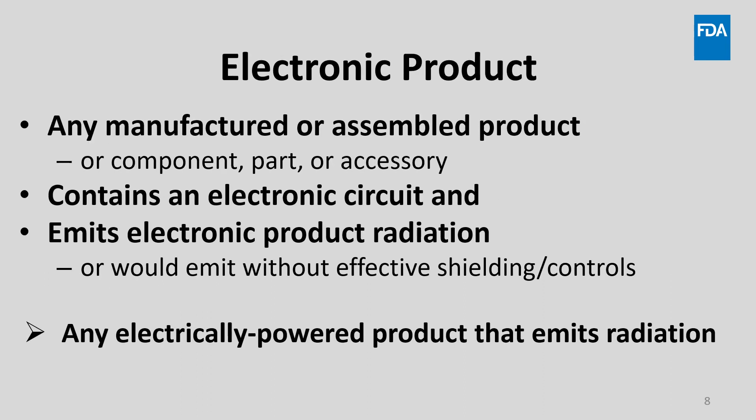The term electronic product is defined in the law as any manufactured or assembled product, or component, part, or accessory of such product, which, when in operation, contains or acts as part of an electronic circuit, and emits or, in the absence of effective shielding or other controls, would emit electronic product radiation. In plain language, that means any electrically powered product that emits radiation.